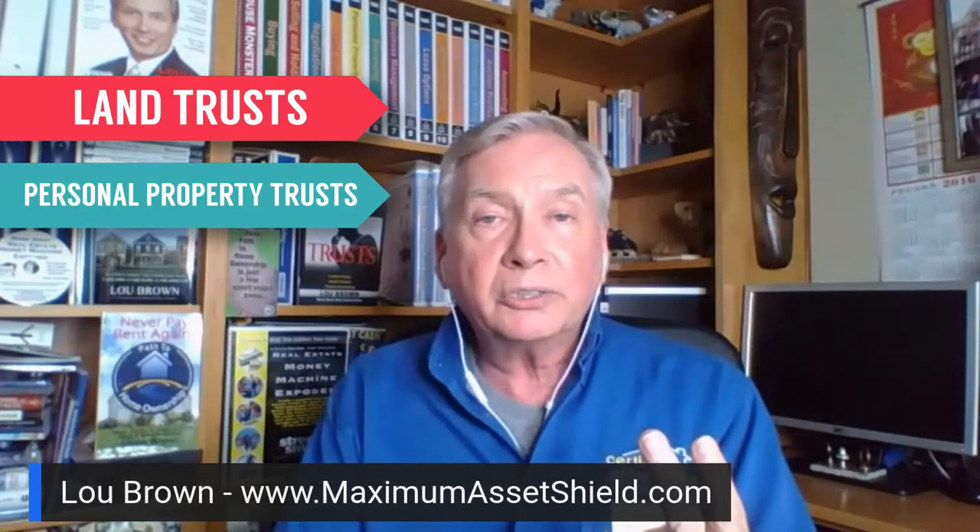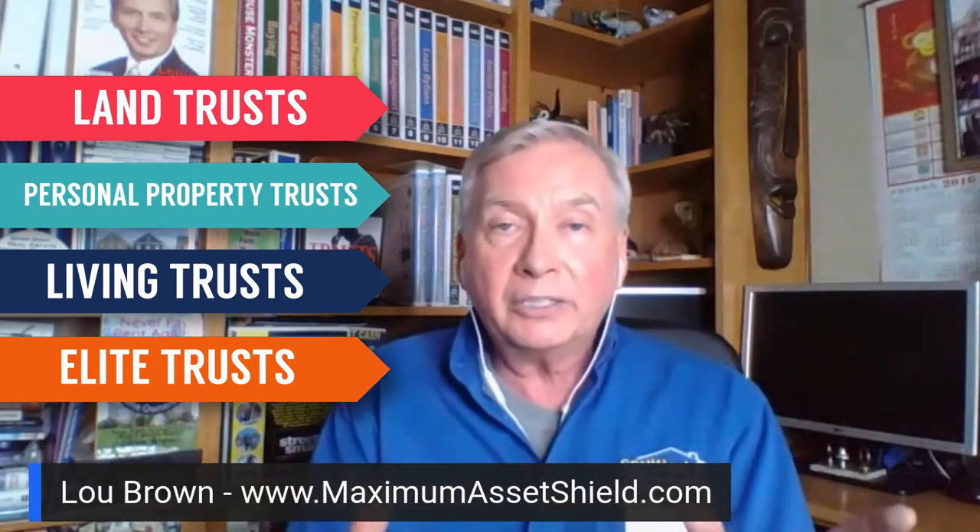And certainly there are tremendous tax benefits with that as well. I'm going to be teaching that at a live four-day training event called MaximumAssetShield.com. We're going to do a complete review of the types of trusts that most of our folks get involved in: land trusts, personal property trusts, living trusts, and the elite trust. So you'll be able to see what fits best in your world. Financially, there can be tremendous benefits, but if your trust is designed correctly, it's providing privacy, asset protection, probate avoidance, and profits. All of that is available when you maximize through MaximumAssetShield.com your entire estate and set it up yourself.